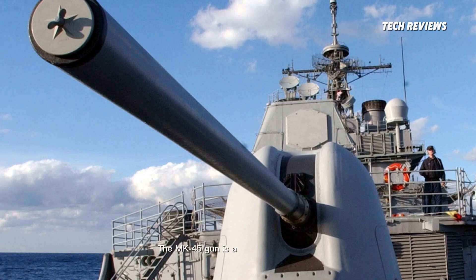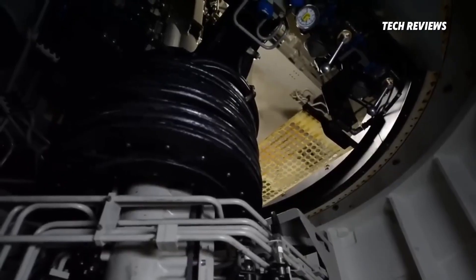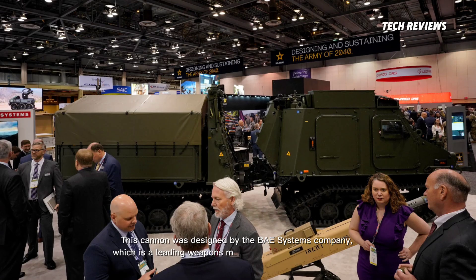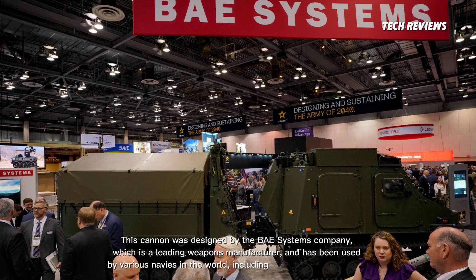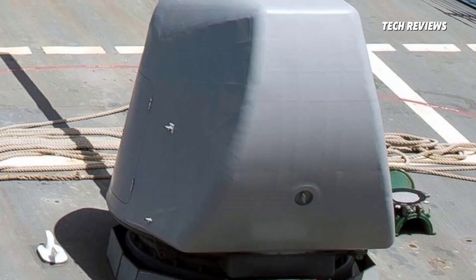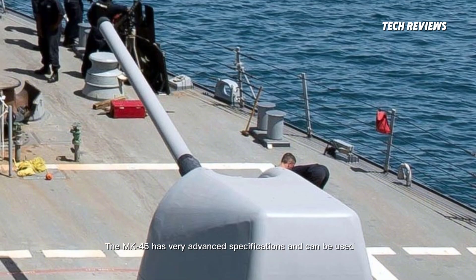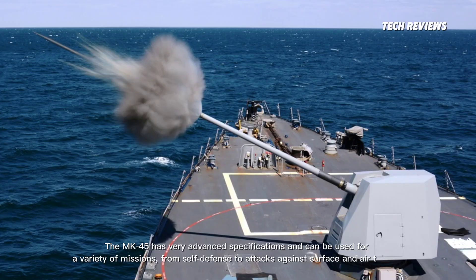The MK-45 gun is a primary gun system designed for use on naval warships. This cannon was designed by BAE Systems, a leading weapons manufacturer, and has been used by various navies in the world, including the United States Navy. The MK-45 has very advanced specifications and can be used for a variety of missions, from self-defense to attacks against surface and air targets.